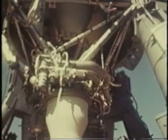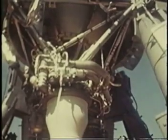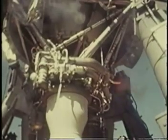You will see the hold down bolts explode in the upper portion of the screen as little puffs of smoke, right there. Immediately, the missile begins to move.